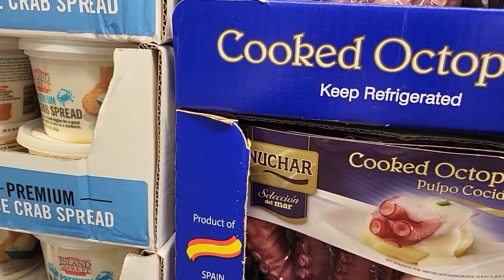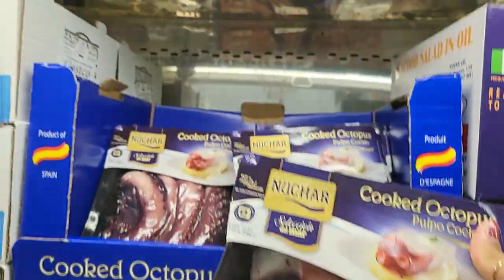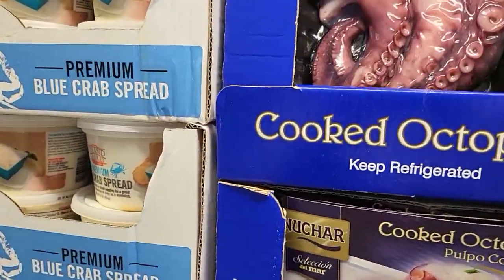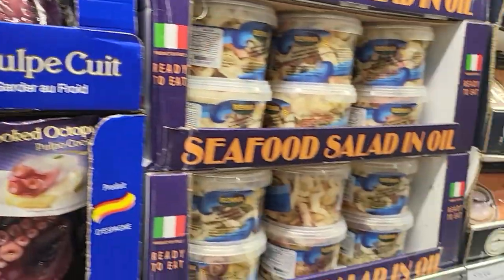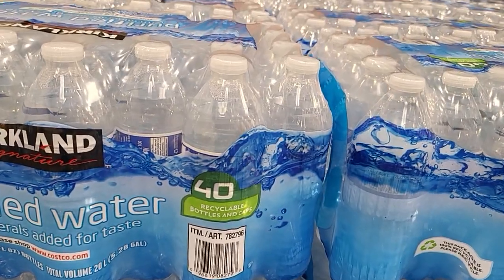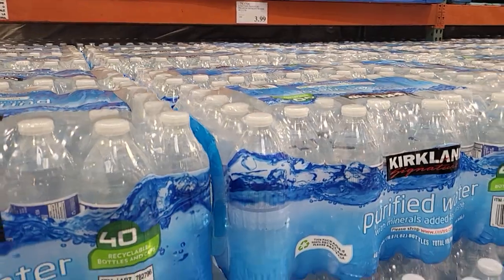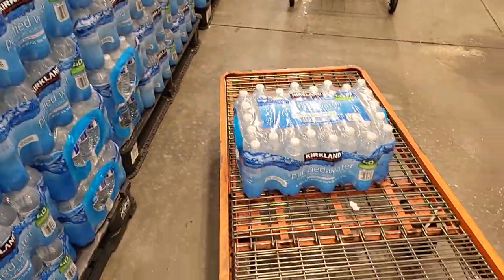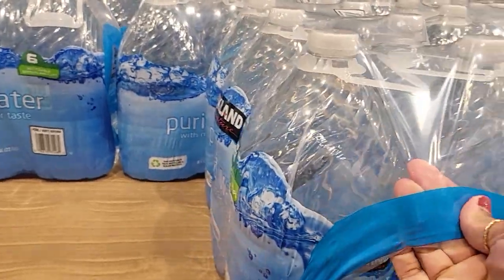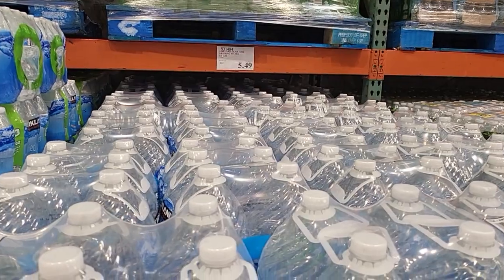If you like cooked octopus, they even sell that for $17.89. They have the 24-case of purified water for $3.99, and you can also get the six-gallon packs of water for $5.49.